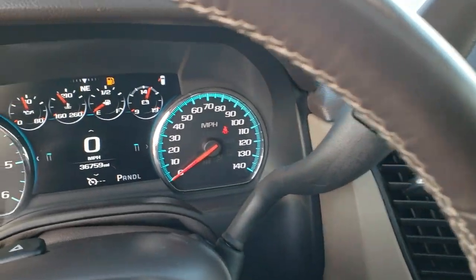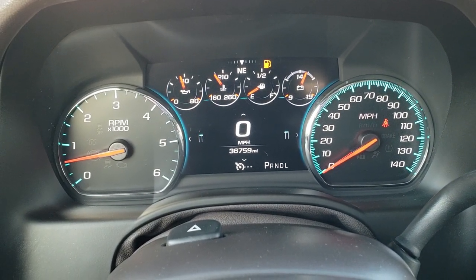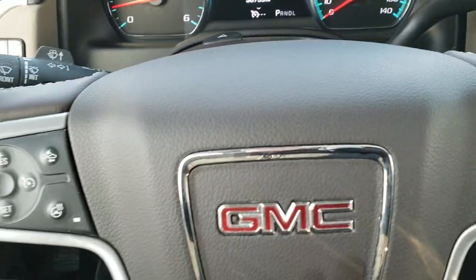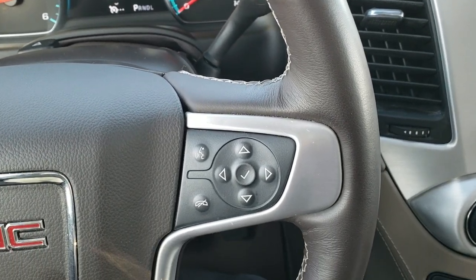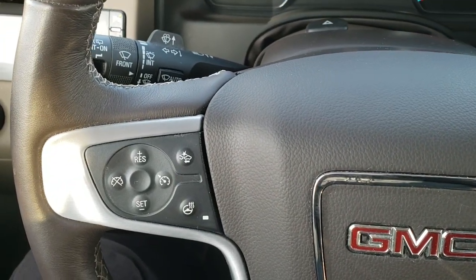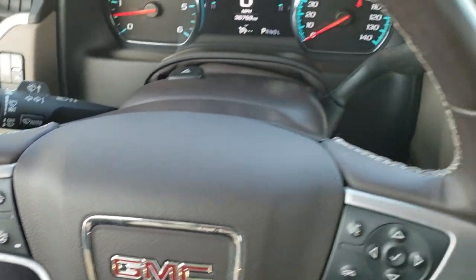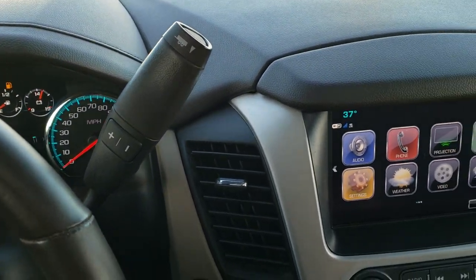This one has 36,759 miles. The instrument cluster is very nice and clean. We will be putting fuel in this vehicle right after this video. Bluetooth and information center controls are on the right, cruise controls and forward collision warning controls are on the left, as well as your heated steering wheel button.